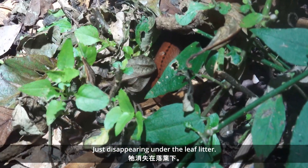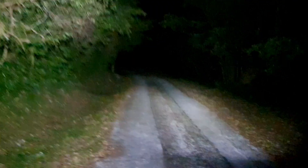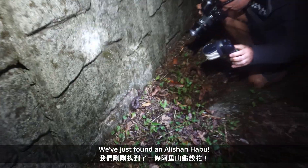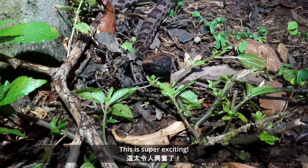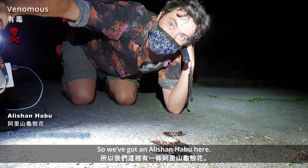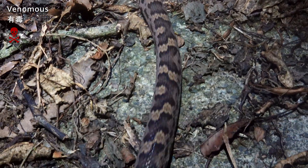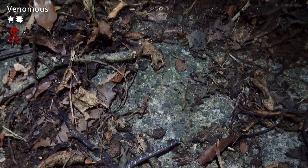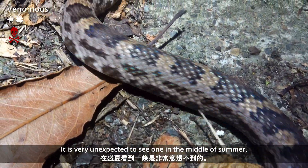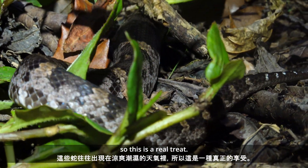Just disappearing under the leaf litter. We've just found an Alishan habu — this is super exciting. So we've got an Alishan habu here, Alishan guaikawa — a really unexpected find. It's very unexpected to see one in the middle of summer; these snakes tend to be seen in cooler, damper weather, so this is a real treat.